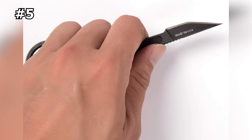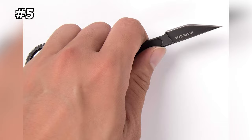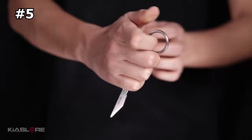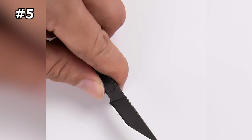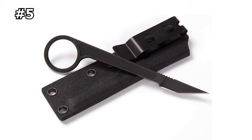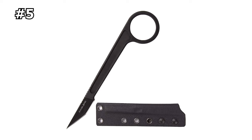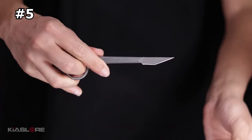Number five: Kia's Lore Tactical Straight Knife. This knife is strong enough to cut through tough materials but lightweight enough to carry in your bag. It comes with a Kydex sheath with a hanging clip for your bag or belt, making it easy to keep handy at all times. Whether you're hiking through the woods or just walking around, you can use this knife for everyday tasks like opening boxes, cutting rope, or slicing fruit.